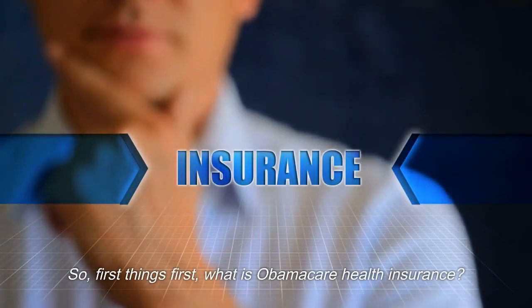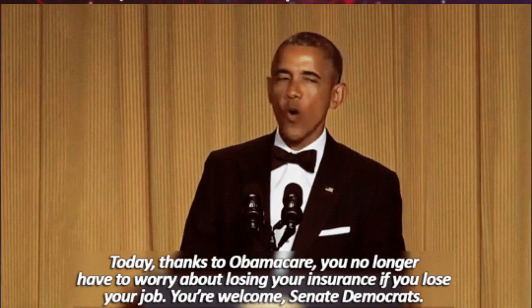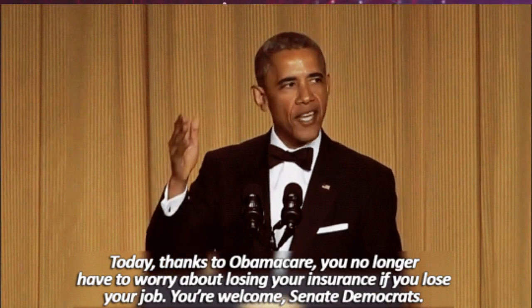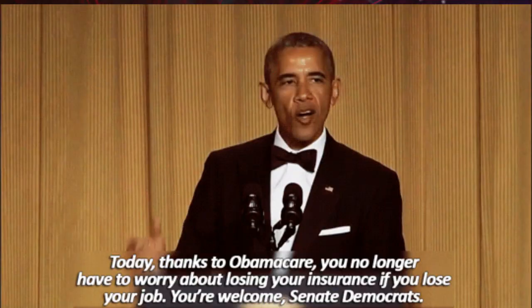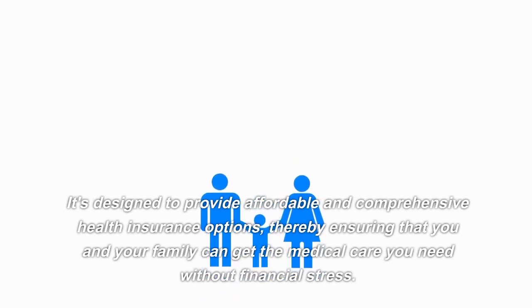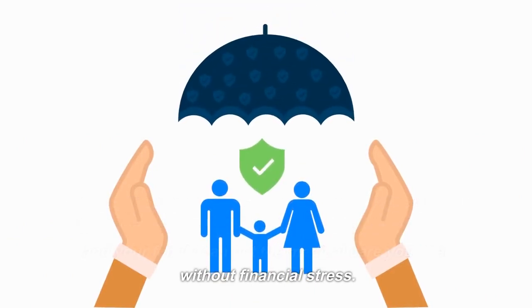First things first — what is Obamacare health insurance? It's a groundbreaking piece of legislation that was signed into law by President Barack Obama in 2010, with the aim of making quality healthcare accessible to all. It's designed to provide affordable and comprehensive health insurance options, ensuring that you and your family can get the medical care you need without financial stress.